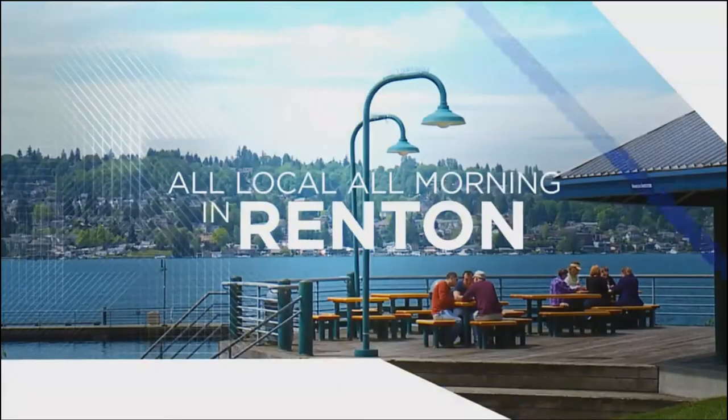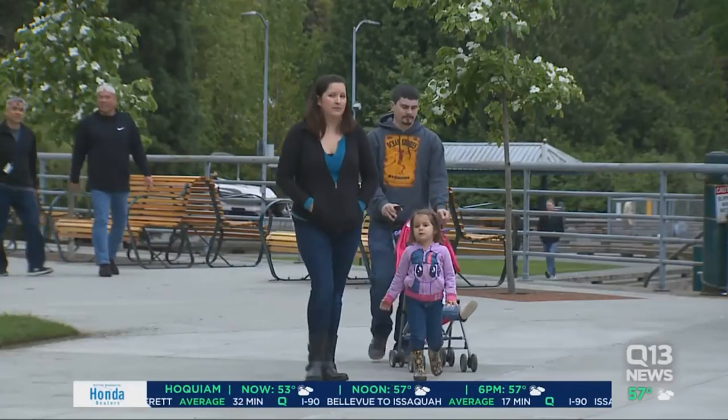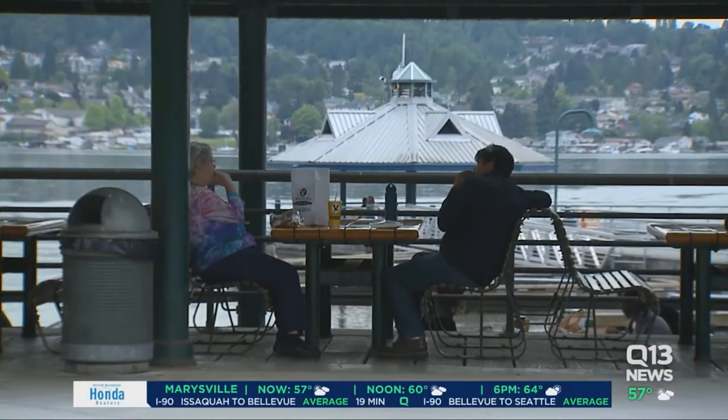Q13 News this morning, all local, all morning in Renton this week. Renton is not only home to the VMAC and Boeing, but it's becoming a booming hub for health care and tech. The population grew more than 9% from 2012 to 2017, making it the eighth largest city in our state, and it's only growing more in the coming years.